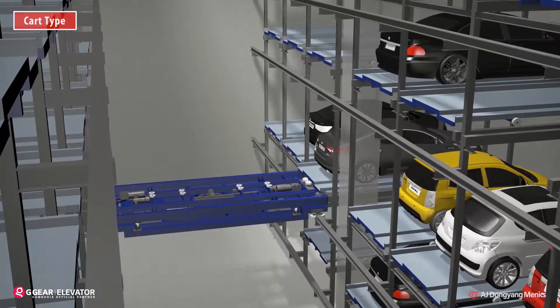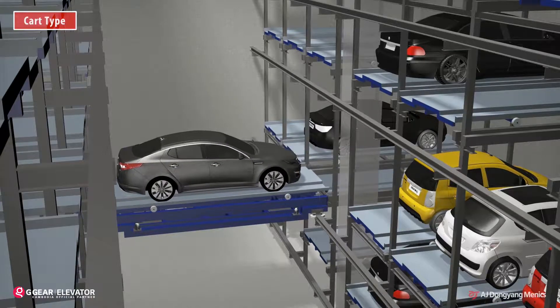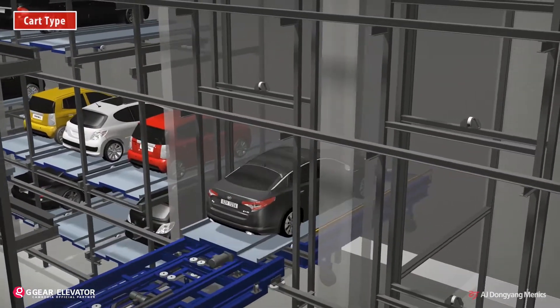Once the exit order is entered, the cart shifts the car to the lift. After that, the lift goes up to the entrance for exit.